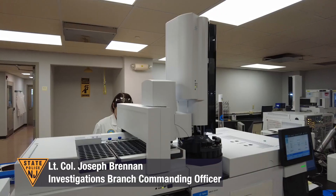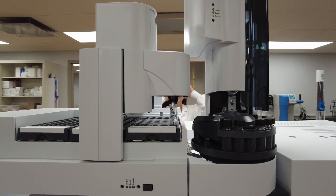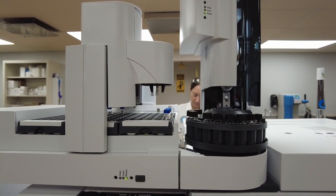The forensic science and technology section of the investigations branch, commanded by Major Ron Walter, is committed to not only processing evidence for prosecution, but turning that evidence into actionable and timely intelligence as well.